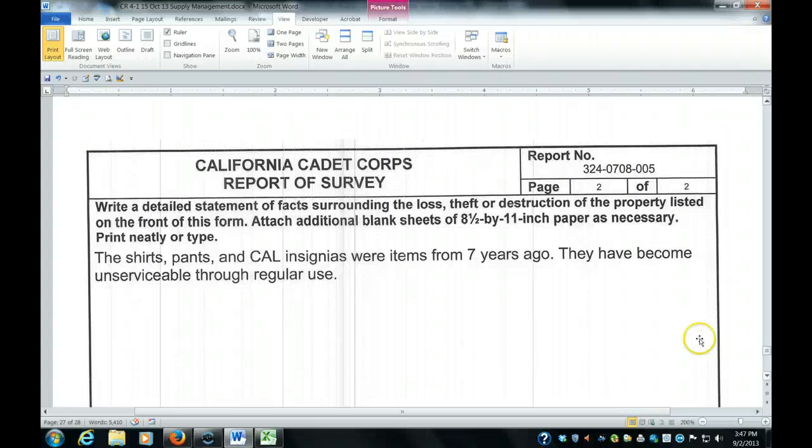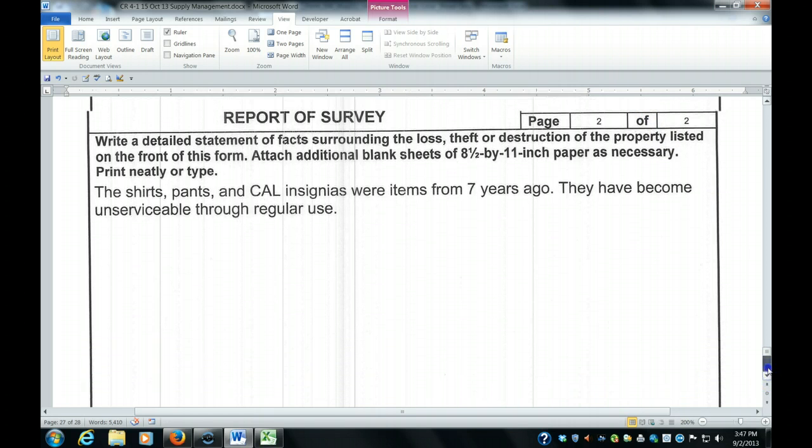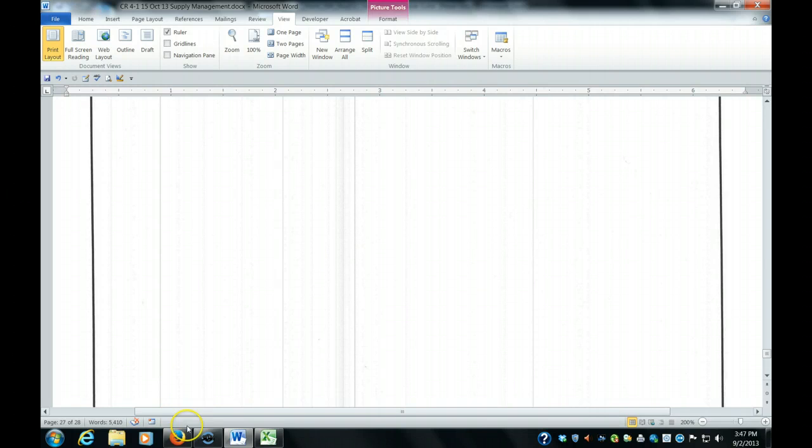Whatever the circumstances were, you explain those on page 2. Page 2 of 2 is listed here, and a report number up here corresponds to your battalion number. So this is battalion 324, school year 2007-2008, and this is the fifth report of survey filed for that particular battalion. And that's all there is to a report of survey.